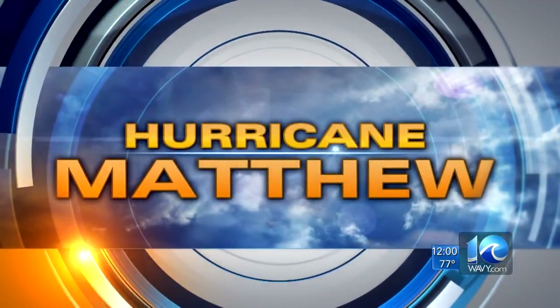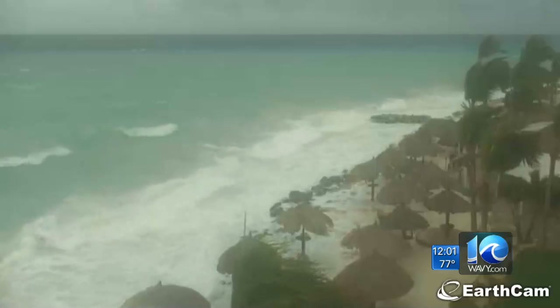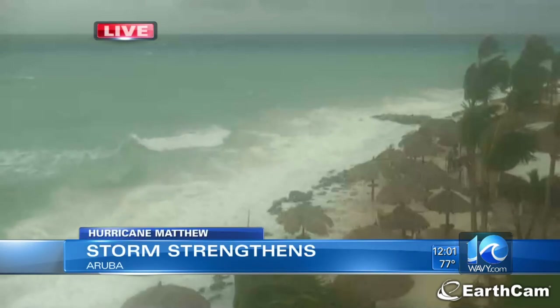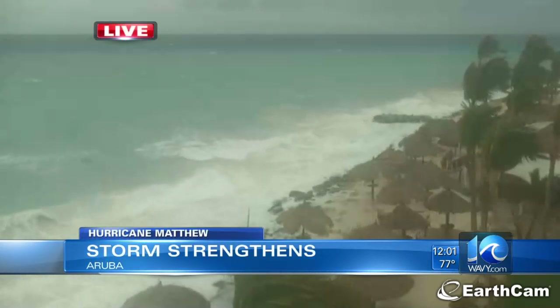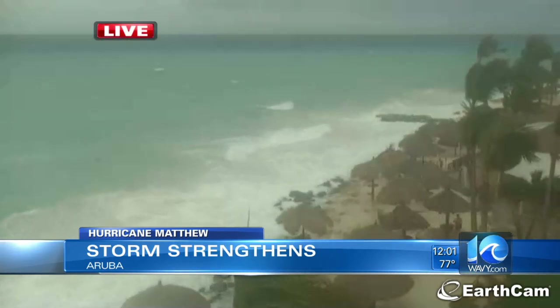Back to our other top story this midday: tracking Hurricane Matthew. Thank you for joining us. I'm Don Roberts, and I'm Jen Lewis. Katie has the day off. Hurricane Matthew looks to be a dangerous storm this midday. Here's a live look from the beaches in Aruba. This area is just south of the main part of the strong storm, but that storm's path will eventually shift north.